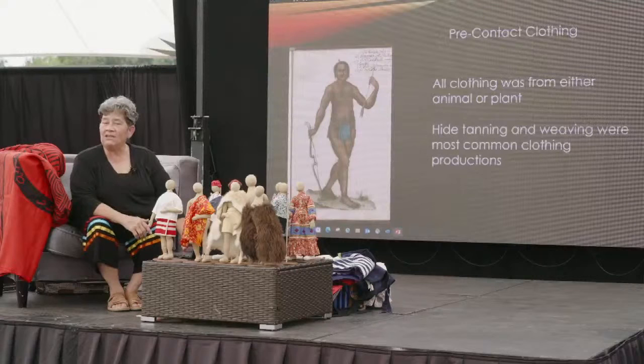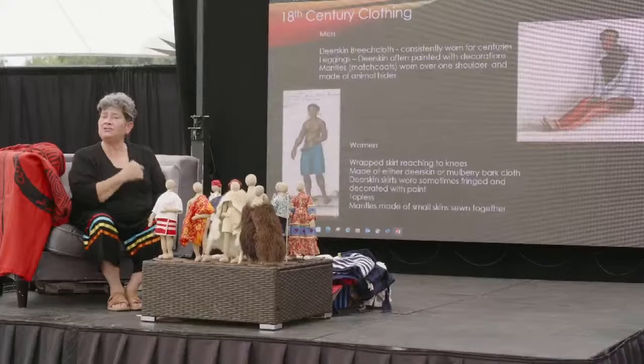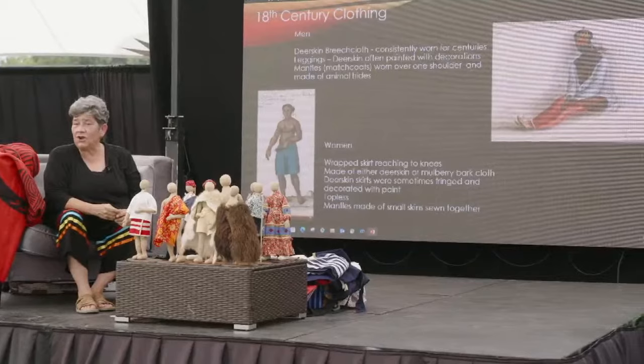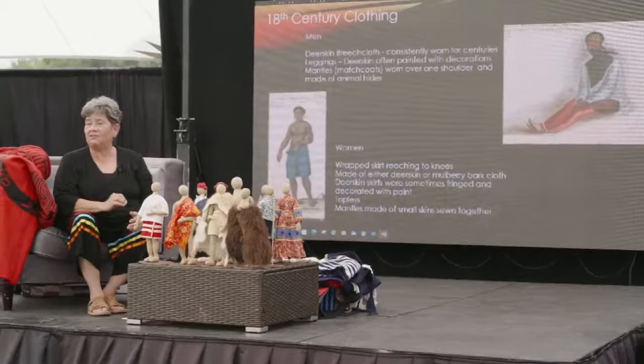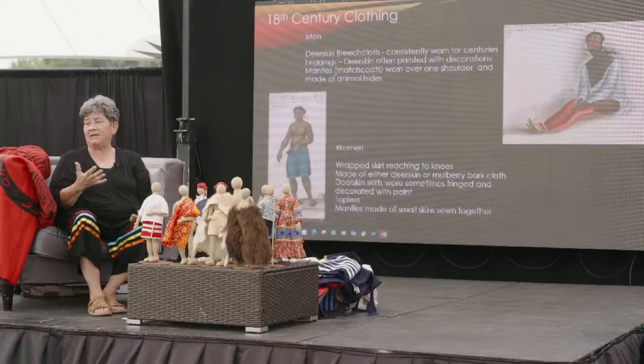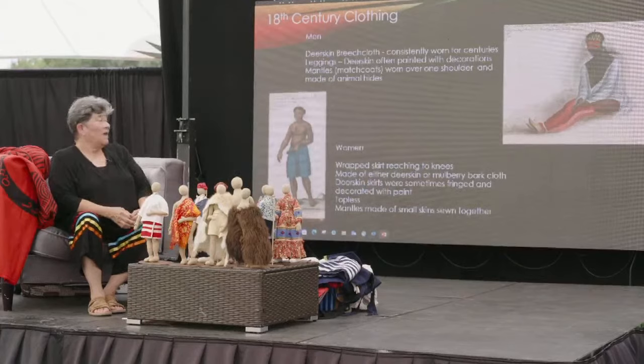Hide tanning and weaving were the most common forms of production. The picture you saw was in a journal, as is the man in the red leggings and the woman with the wrapped skirt — from a journal by Von Reck in 1731. Those are the first recorded illustrations of any clothing that I could find. These are actually of the Uchi tribe, which was very close and in the southeast next to Cherokees, so I'm assuming that we wore clothes similarly to them.